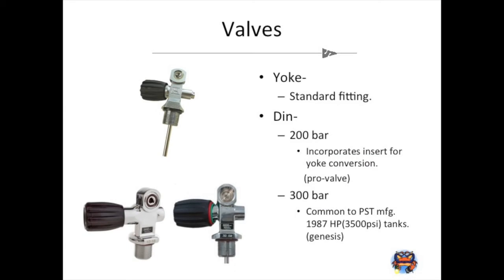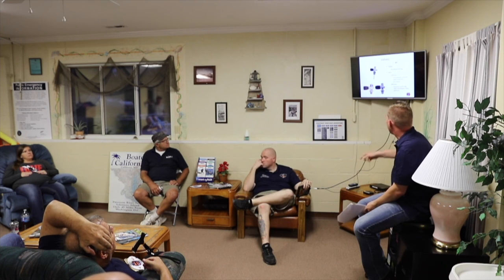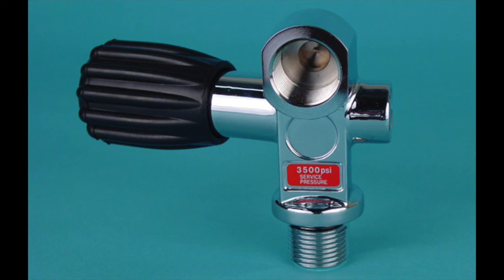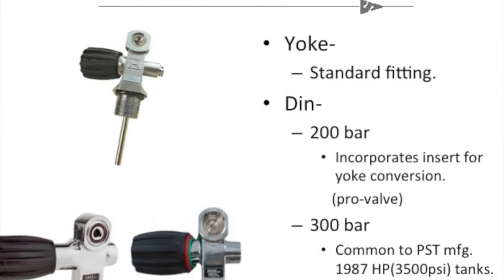Valve types: the standard yoke valve is the most common — there's no threading on it, just an O-ring encapsulated on the end and your yoke regulator fits down over top. DIN fitting regulator valves are becoming more common. The 300-bar valves were common to PST-manufactured high-pressure steel tanks at 3,500 psi and had a much smaller neck at the base. The big difference between 300-bar and 200-bar DIN valves is thread count: 7 threads on a 300-bar versus 5 threads on a 200-bar.